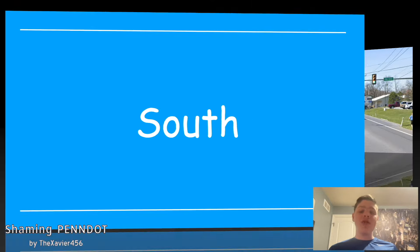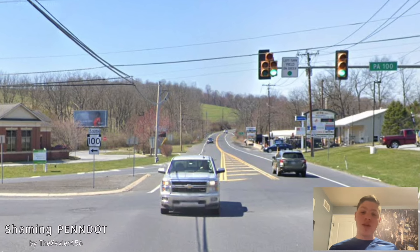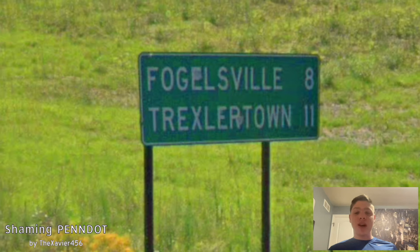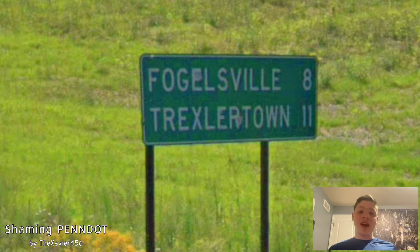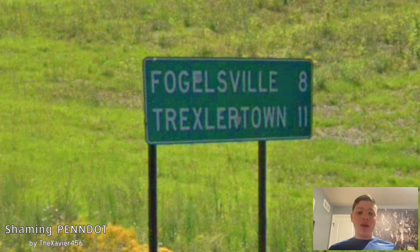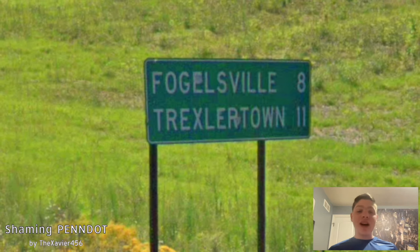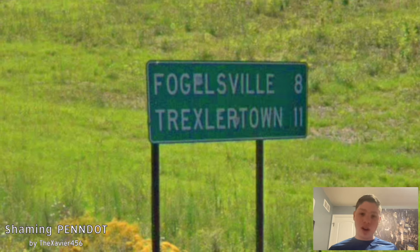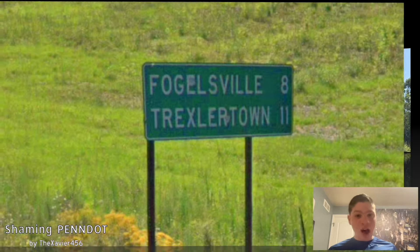Now it's time to talk about southbound PA 100. Here we get a direction shield and nothing else for south 100, but we do get a mileage sign right after, and we're getting Fogglesville on the top line at 8 and Trexlertown on the bottom line. Why Trexlertown? That's not on PA 100. If you want to sign something that is on PA 100, go with Potstown.